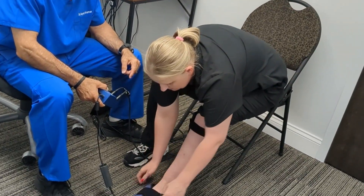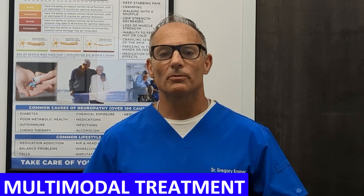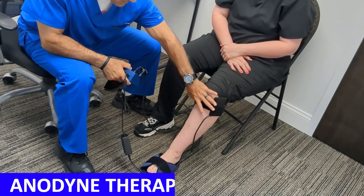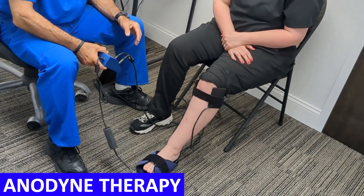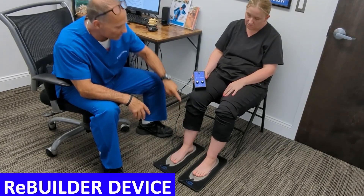I've been in practice for over 30 years, and there are two tools I use in my multimodal treatment. Multimodal means we do more than one type of treatment — we combine structural, neurological, and metabolic approaches. There are two types of rehab equipment: one is anodyme therapy, and the other is a Rebuilder electronic stimulation device.